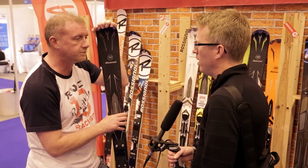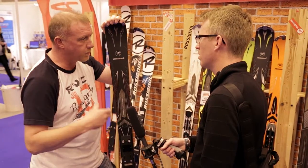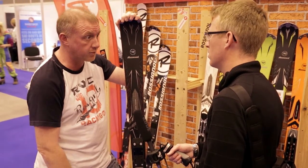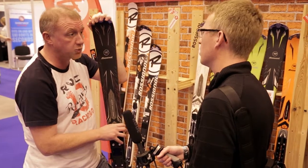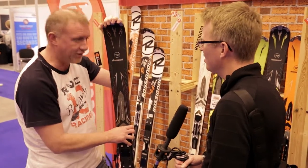So if you're based in the UK, whereabouts can you buy Rossignol skis? In all of the key independent stores, all product ranges are available in your multiples — the likes of Snow+Rock and Ellis Brigham — featuring quite heavily on the Pursuit collection, and also the Experience range, which is from our all-mountain side of things.